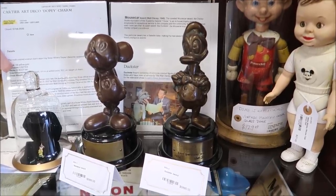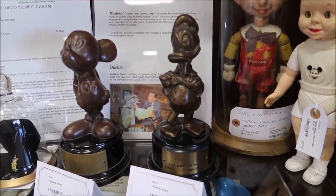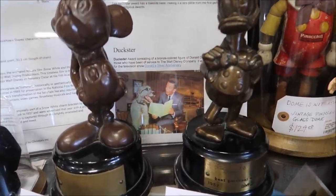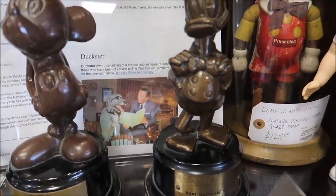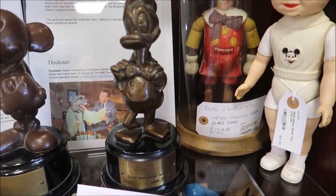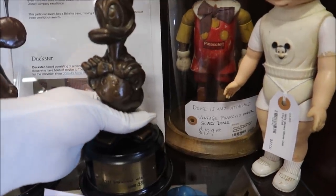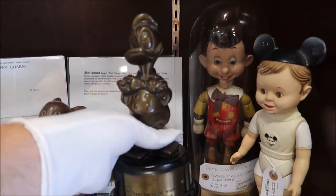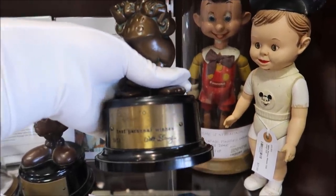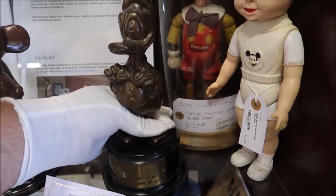Right here you can see two special awards — a Mouseker and a Duckster. Walt Disney actually gave these awards out to his high-up executives whenever they did something good. You can see in the background it looks like Donald Duck was on his desk with Walt himself in 1952. This is unbelievable. These are going for just about $6,000. You can see it says 'Best personal wishes, Walt Disney.'